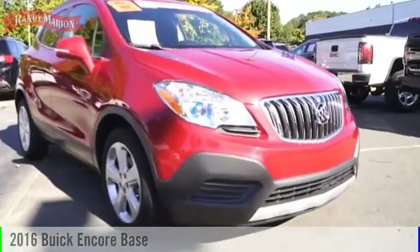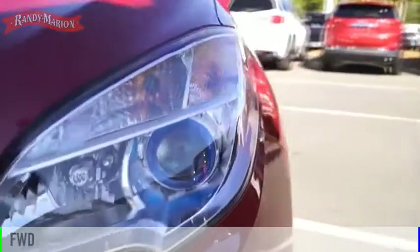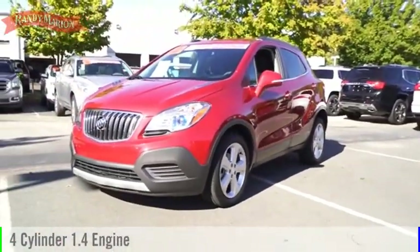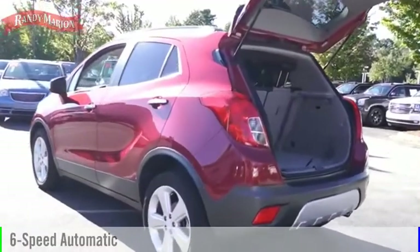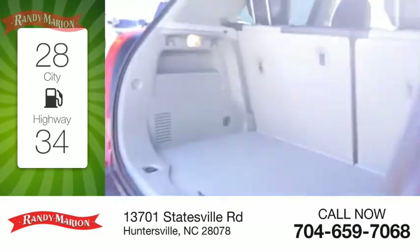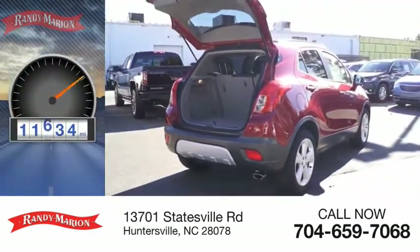You are going to love the 2016 Encore. This vehicle is powered by a front-wheel drive, four-cylinder, 1.4-liter engine and comes with a six-speed automatic transmission. Great fuel efficiency saves you money by requiring fewer trips to the gas station. This vehicle has less than 15,000 miles.